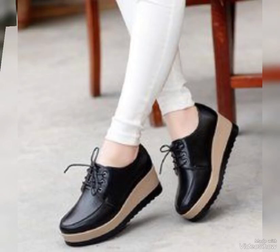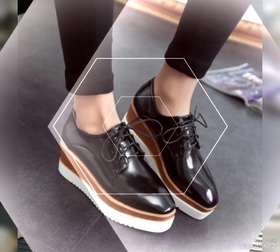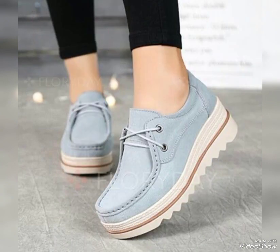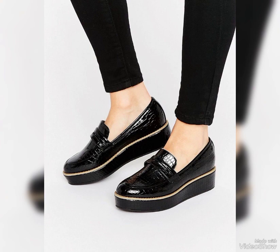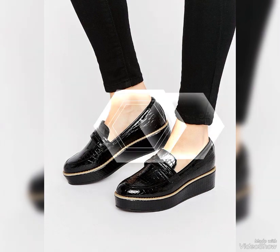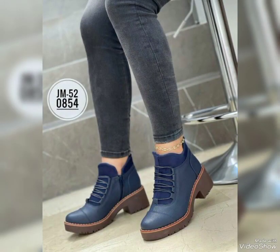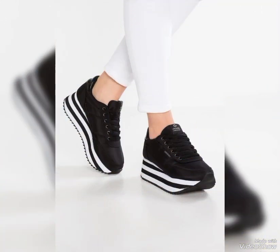Hi friends, once again welcome to my YouTube channel Fashion Mode. Today in this video I am showing you the very latest, fabulous and fantastic designing ideas of genuine leather thick sole shoes for office wear. These are very outstanding and attractive leather thick sole shoes for ladies, women and girls who are crazy about shoes. These are amazing, dynamic and can go with any outfits.